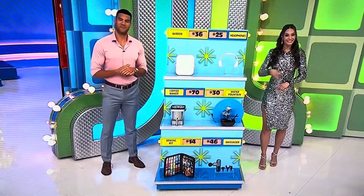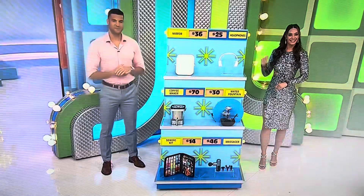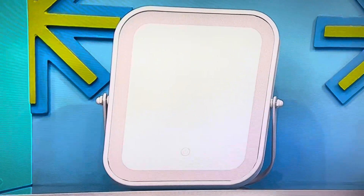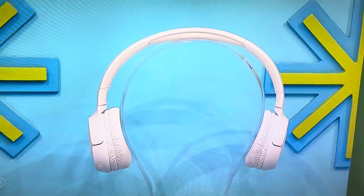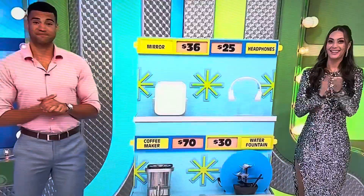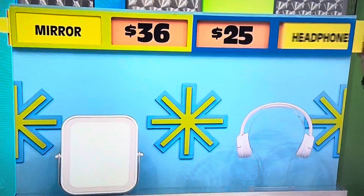Start us off with the mirror and the headphones, George. This portable LED makeup mirror features adjustable brightness. And these wireless over-the-ear headphones provide up to 40 hours of listening time on a full charge. $36 and $25 — which is the half-off price? $25 is the half-off price — those headphones are $50, she says. Yes! Get rid of half the boxes.